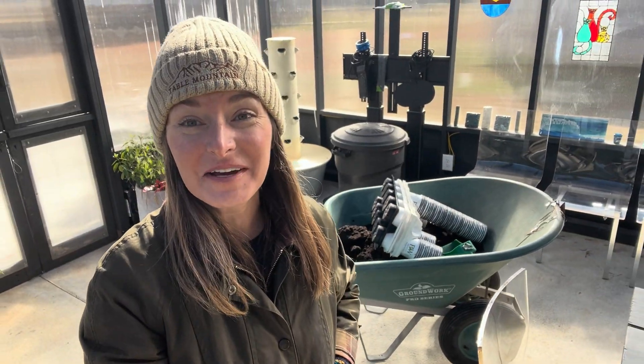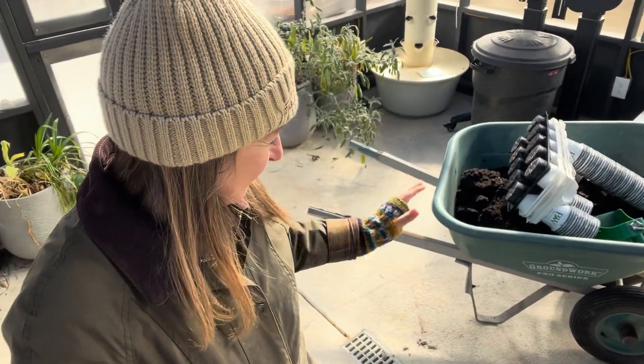Wow, it is a million times better in the greenhouse. My fingers are absolutely frozen — it's just going to make working on the computer a little bit more difficult. I'm going to let this soil warm up.